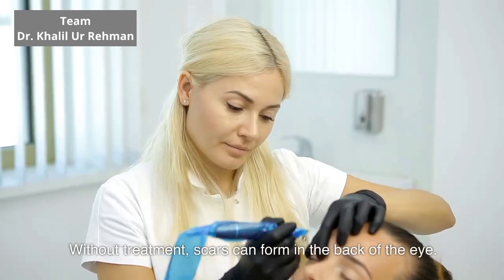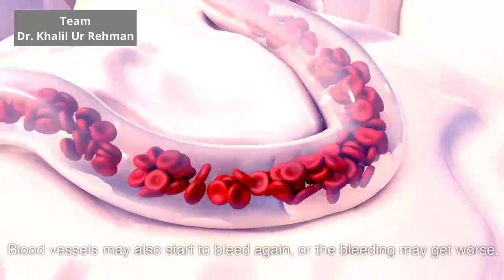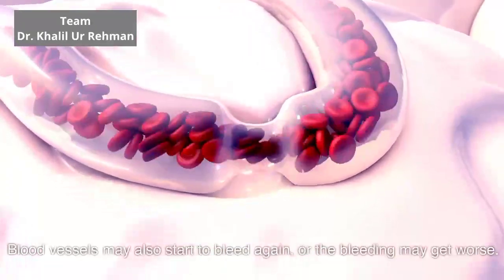Without treatment, scars can form in the back of the eye. Blood vessels may also start to bleed again, or the bleeding may get worse.